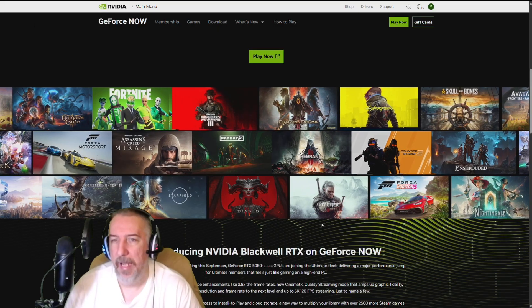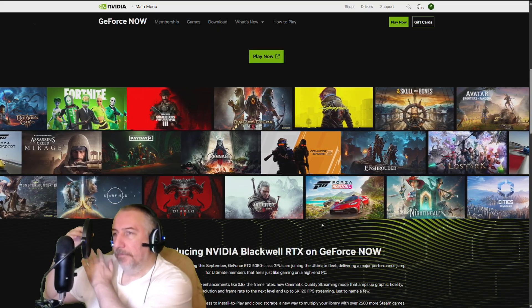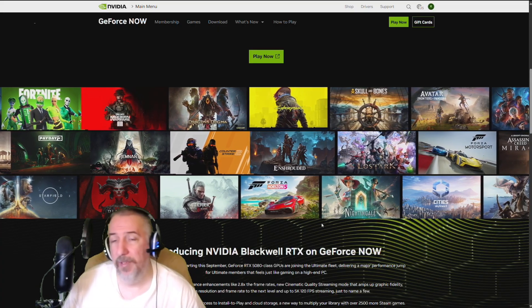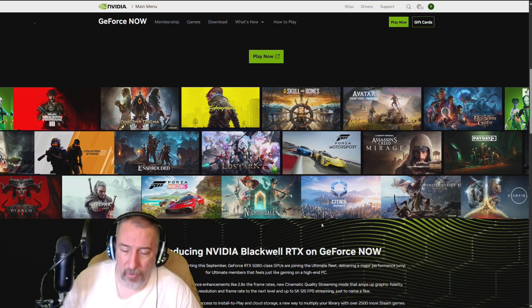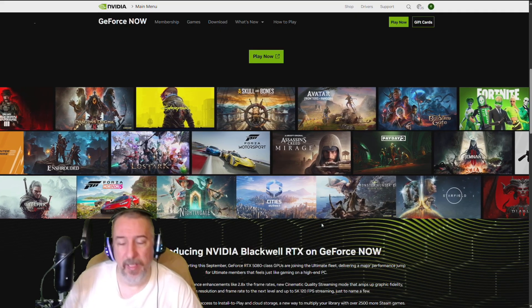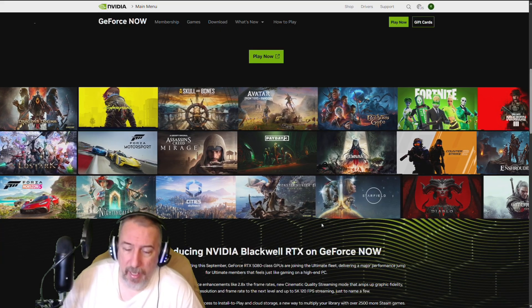The flip side to that caveat is you get a very powerful PC that can handle all of these games at amazing speed and performance. I think it's great to have this option.